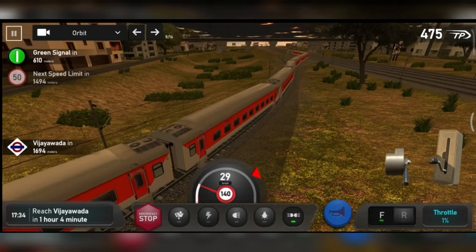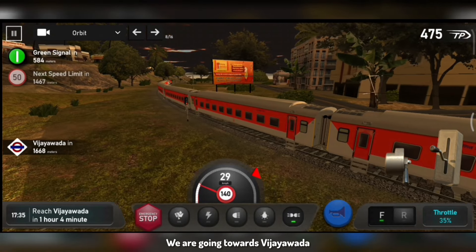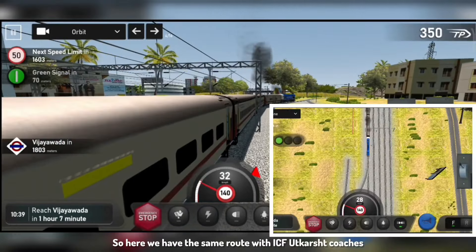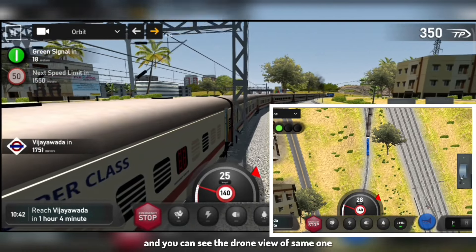We will see the drone view. The train is going on and the track is changing — we are going to Vijayawada. Here is the other route toward Bangalore. This is route number 4. We will see one more version — here we have the same route with ICF coaches, hauled by a WDP-4. You can see the drone view of the same one.